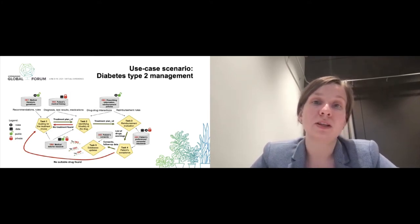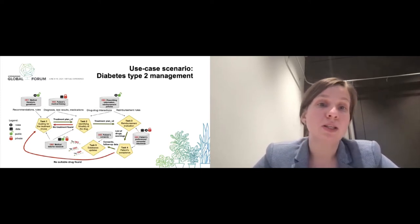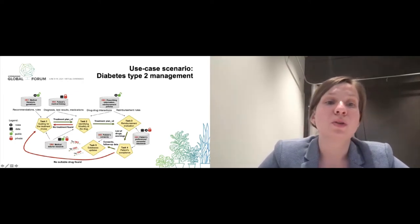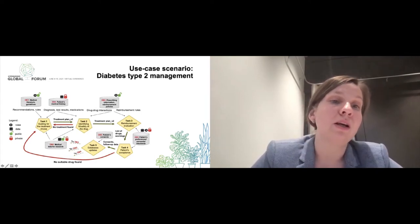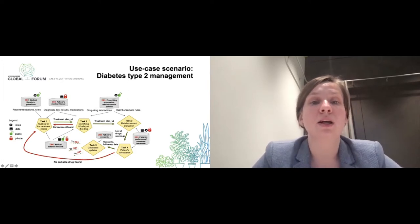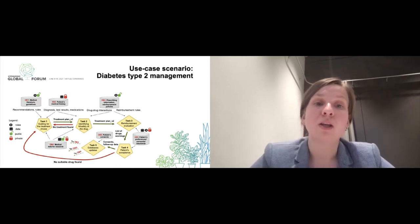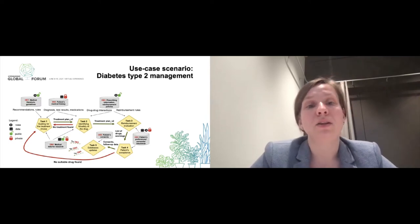Patients with diabetes have to visit their doctor about every three to six months. Each visit involves the doctor using existing guidelines and experience to identify the best treatment plan. The selected plan must then be checked against other medications the patient is taking, assessed for drug safety and possible adverse effects, and checked whether the medication is reimbursed by the insurance company.